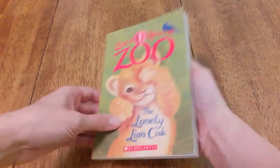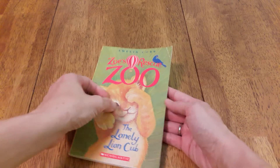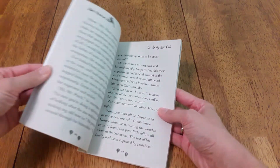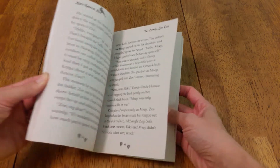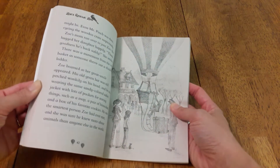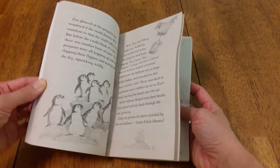Then we have Zoe's Rescue Zoo. If your child is interested in animals like mine, they'll probably really like this series. There are lots of different animals doing silly things, going on adventures, and rescuing animals. It's really cute.